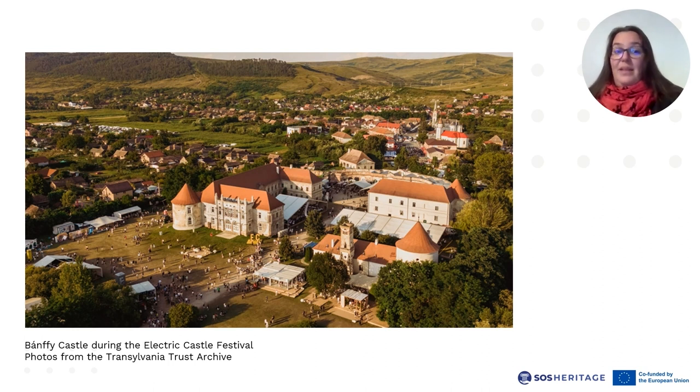Currently, alongside being open to the public all throughout the year for individual and group visits, it is mainly a venue for cultural and educational events organized by the Transylvania Trust, as well as by others. The castle hosts two important festivals each year. It is also a venue for weddings, team building, and corporate events. Some other functions have already been mentioned, such as the furniture joinery workshop. From time to time the castle becomes a venue for temporary exhibitions, and more recently it also hosts permanent exhibitions.